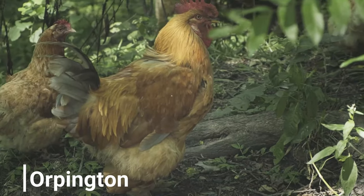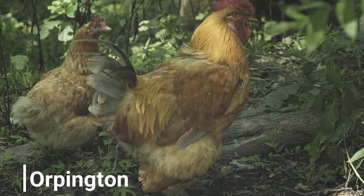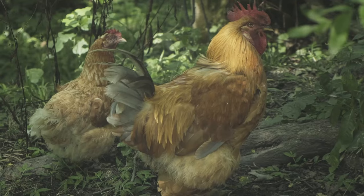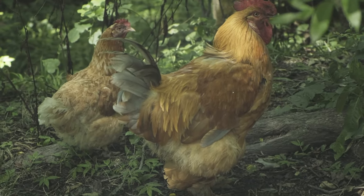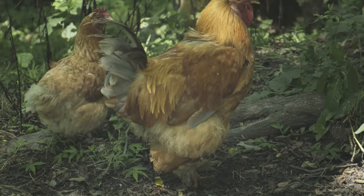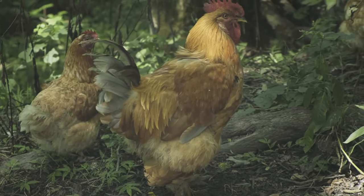Orpingtons are good layers, producing around 180 to 250 eggs per year. They are valued both for their egg production and as meat birds. They have a large, heavy build with a soft, fluffy appearance, and come in various colors.